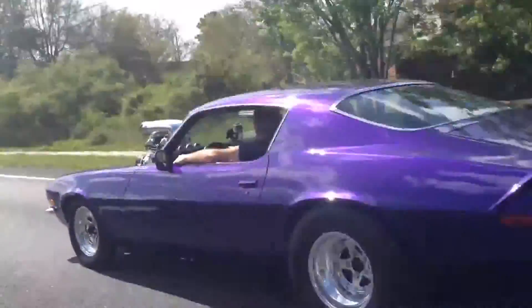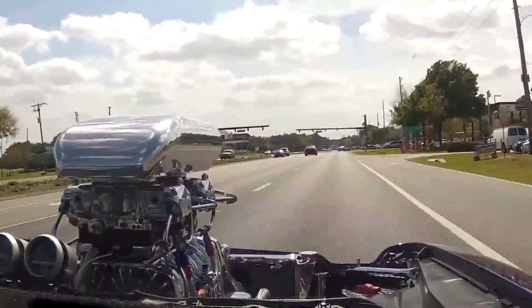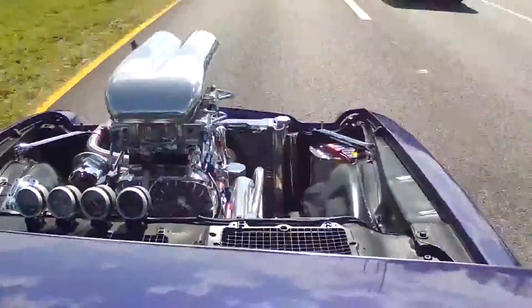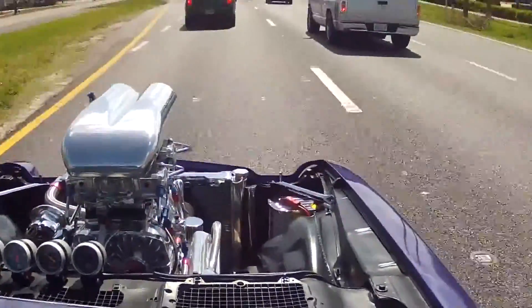Just driving this car really puts a smile on my face. Every time I crank it up, I hear that blower whine and I know a burnout is just a tap of the throttle away. That's what drives me. It makes me feel like I'm 16 years old again, driving without a license.